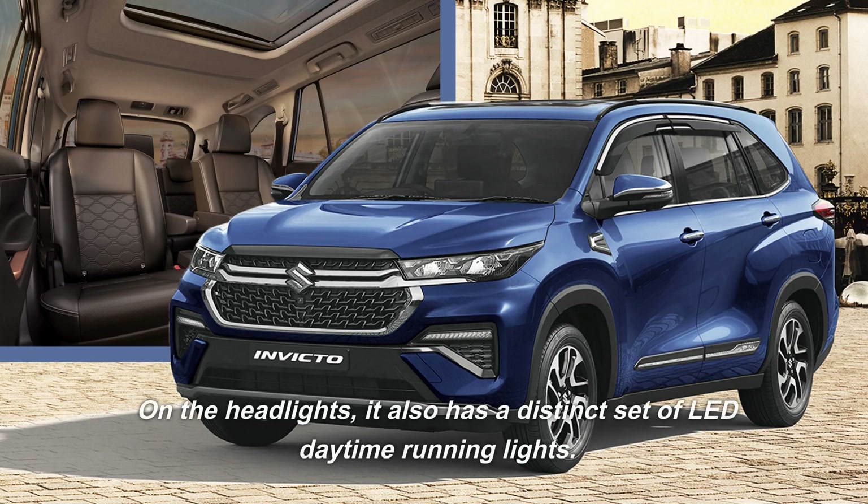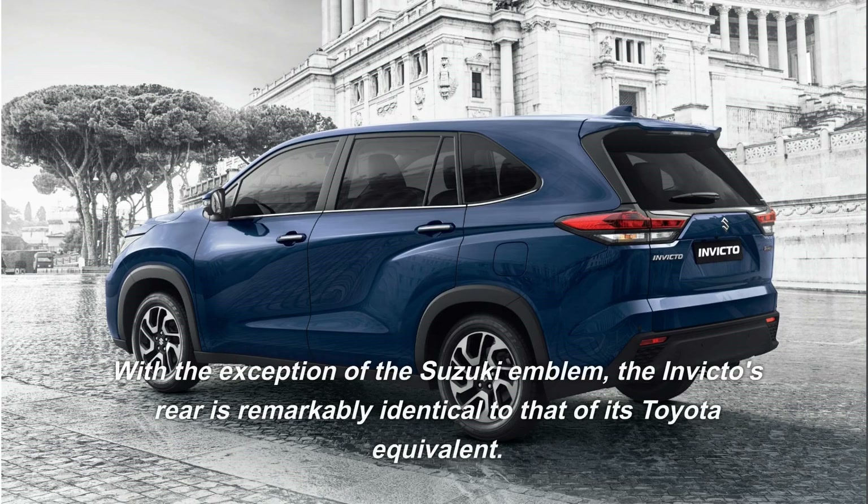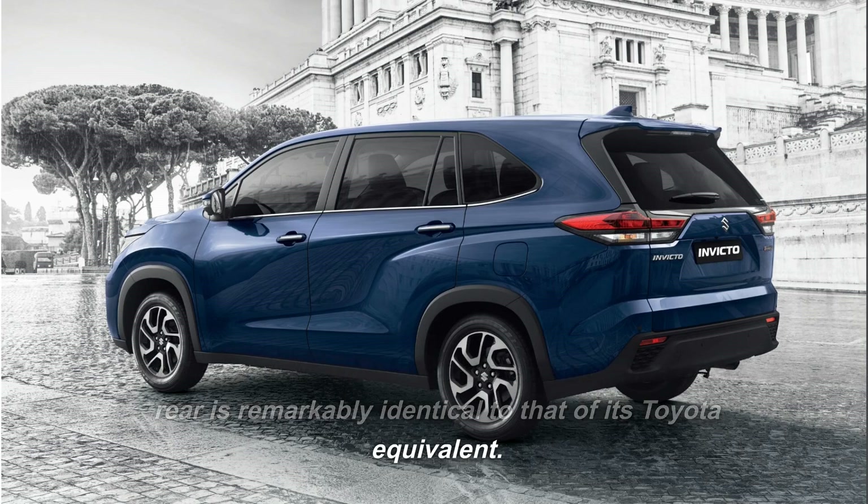On the headlights, it also has a distinct set of LED daytime running lights. The bumper has a silver strip by the apron but otherwise resembles the Xenix bumper. With the exception of the Suzuki emblem, the Invicto's rear is remarkably identical to that of its Toyota equivalent.